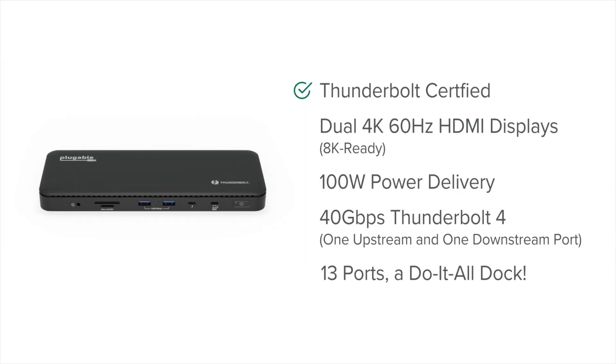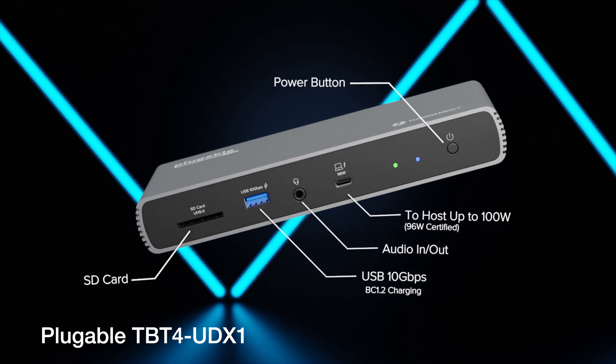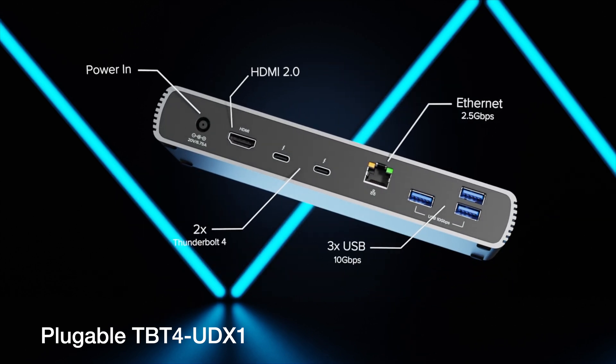The TBT4-UD5 is plug and play and easy to set up, plus it's going to look real sharp on your desk. And if you're looking for similar performance for a few bucks less, take a look at the Plugable TBT4-UDX1. And if you're looking for something else entirely, we've done a whole mess of compatibility testing on docks, hubs, and accessories for the M4 Macs.